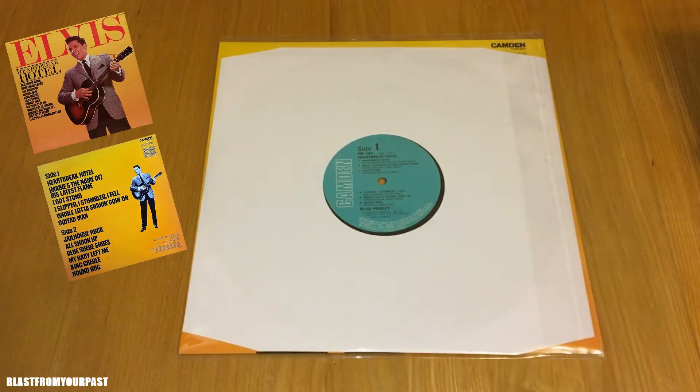Let's have a look at the track listing. Side one: Heartbreak Hotel, Marie's the Name (His Latest Flame), I Got Stung, I Slipped I Stumbled I Fell, Whole Lot of Shakin' Going On, and Guitar Man. There's not one bad track on there — that's a killer opening side. One of the main reasons I love this album is it contains one of my favourite Elvis tracks, His Latest Flame. I've always loved that song.